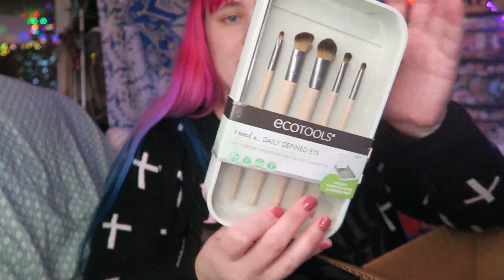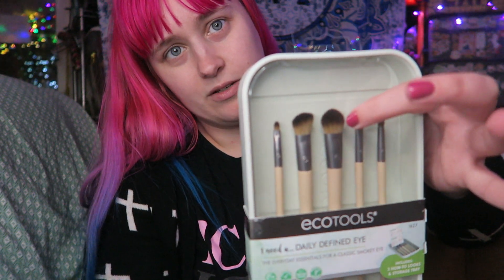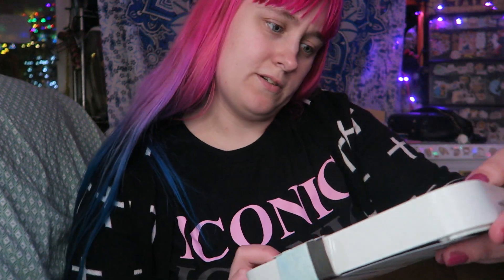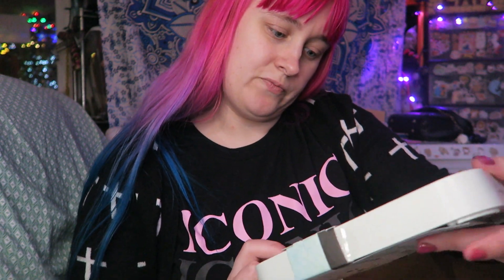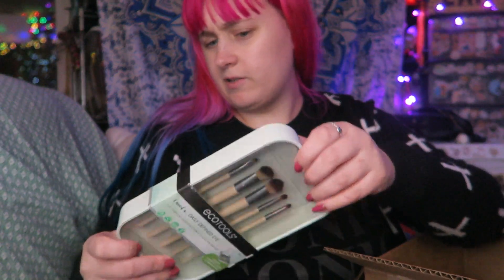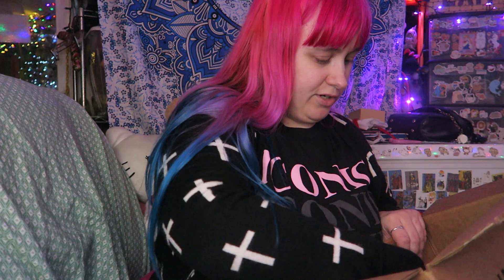I got this brush set. I think these are all for eye stuff, though this one kind of looks a little big as a blending brush. It says 'Daily Defined Eye.' I think I paid about $5 for that — I remember it being pretty cheap.